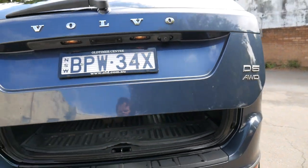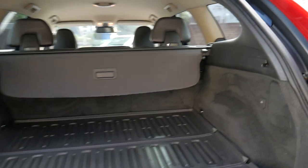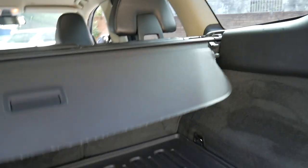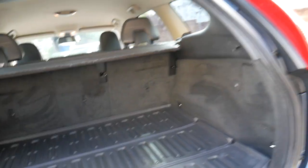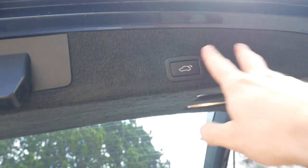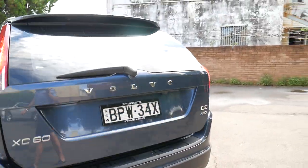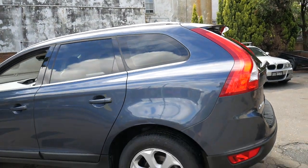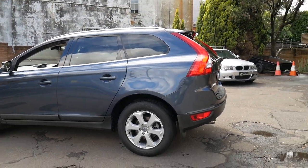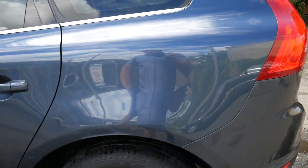It's got tinted windows and the boot liner, which is great. It's even got the luggage cover, which I know is a standard feature but they usually get lost. It's also got the much nicer larger Volvo alloy wheels.